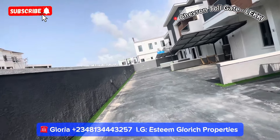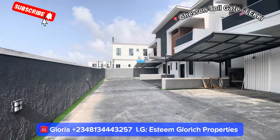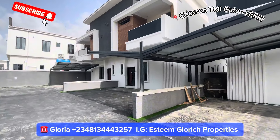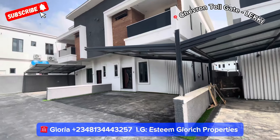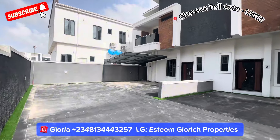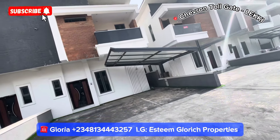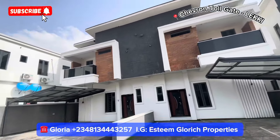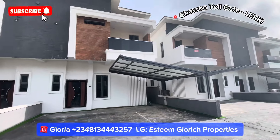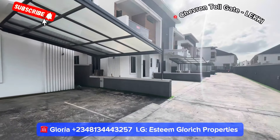We'll be checking the second-to-last unit right here. This is a serviced estate that comes with 24/7 electricity and security. You can see the beautiful carport right here. This estate has just one, two, three, four, five, six, and seven units — see how fine it is, very beautiful, very peaceful, noiseless.